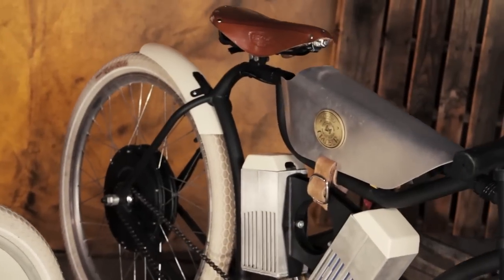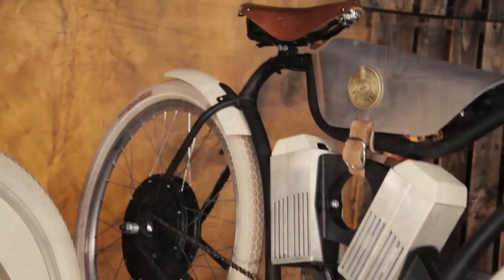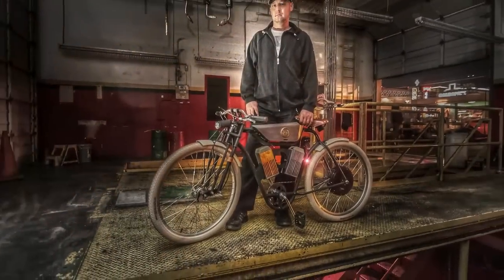The electric version on the other hand is inspired by the same design but it's more streamlined, it's a lot quieter. You still have some power but it's a different experience.